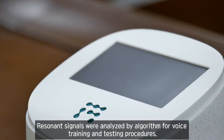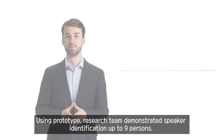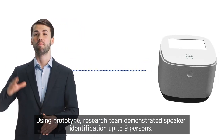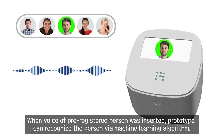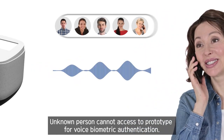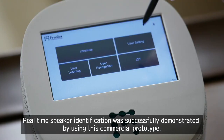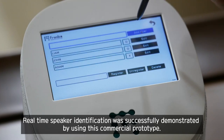Resonance signals were analyzed by an algorithm for voice training and testing procedures. Using the prototype, the research team demonstrated speaker identification of up to 9 persons. When the voice of a pre-registered person was inserted, the prototype can recognize the person by the machine learning algorithm. Unknown persons cannot access the prototype for voice biometric authentication.